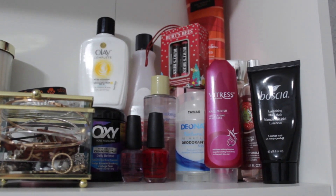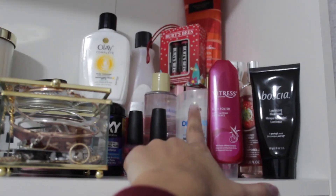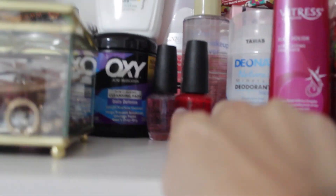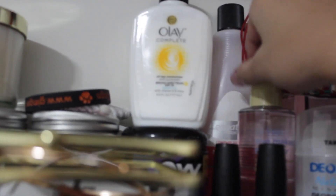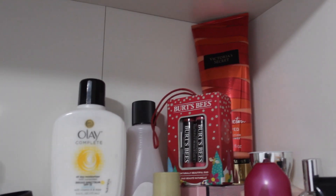These aren't necessarily my essentials but these are things I do use. This is a deodorant — this is Tawas because it's from the Philippines, literally just minerals. Then there's a perfume, some clear top coat nail polish, and Oxy Pak cleansing pads — I'd recommend it if your skin is very rough with bumps, it works really well. Then we have some nail cleaners, moisturizer, oil, makeup cleanser, another perfume, and a Burt's Bees Christmas Edition lip product.